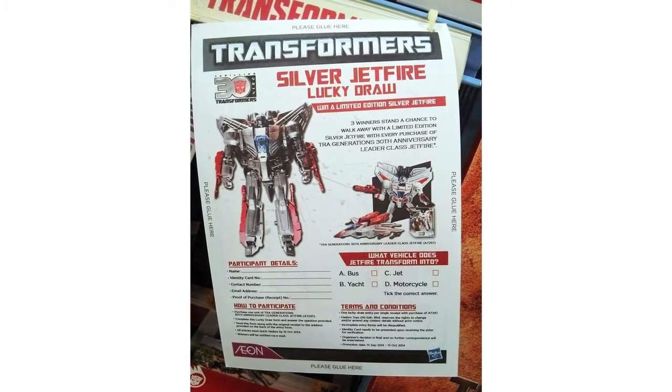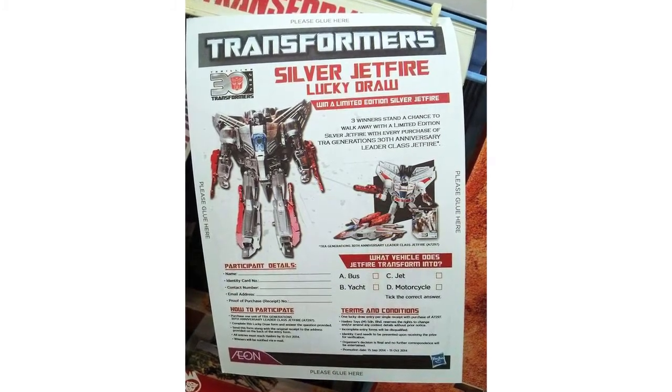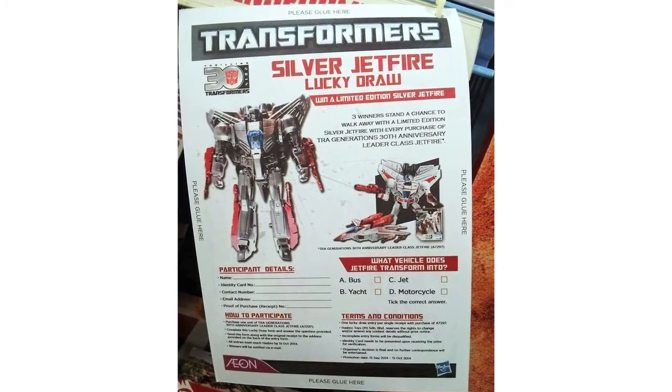A lucky draw limited edition silver version of the Generations Jetfire has been revealed. This will be the prize for a competition sponsored by Aon Retail in Malaysia, with three of the figures up for grabs.